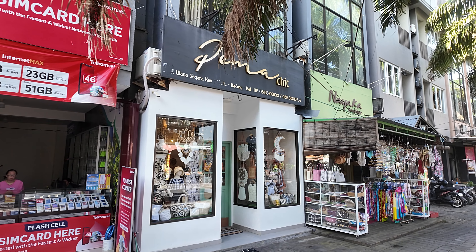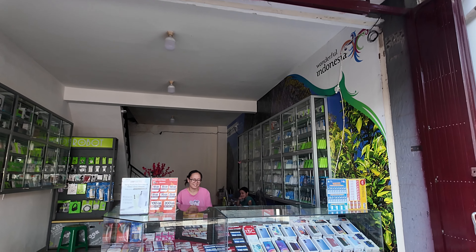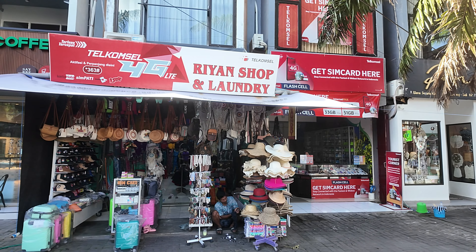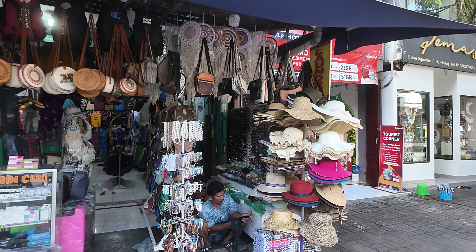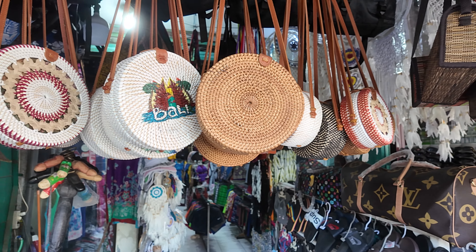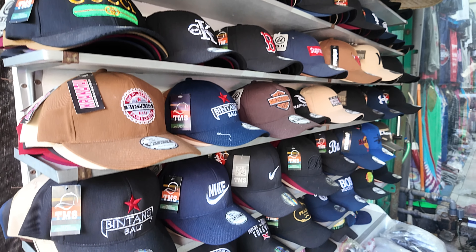Just next door to Gemma Chick we have another SIM card shop with all data packages available - you can see the packages up above. They also have phones for sale, with Axis and Telkomsel SIM card packages. Just next door is Rian Shop - another typical tourist goods shop with a nice collection of hats for ladies and men, bracelets, necklaces, a nice collection of handbags, dream catchers, Bali bags, men's singlets and t-shirts, and many caps including Fruit of the Loom, Calvin Klein, and Nike.